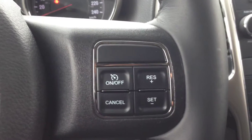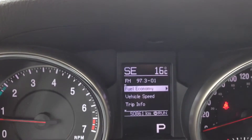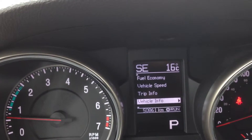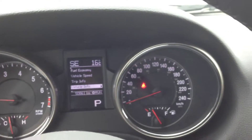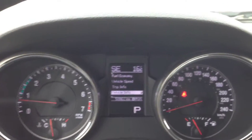Coming inside, you can look at the leather-wrapped steering wheel. We've got our cruise control buttons on the right side. On the left side, you've got buttons for the onboard computer where you can look at things like fuel economy, vehicle speed, trip info, and vehicle info — where you can see your cooling temperature, oil temperature, oil pressure, transmission temperature, and more. It's a nice feature to have for peace of mind, so you can know exactly what's going on with the vehicle.